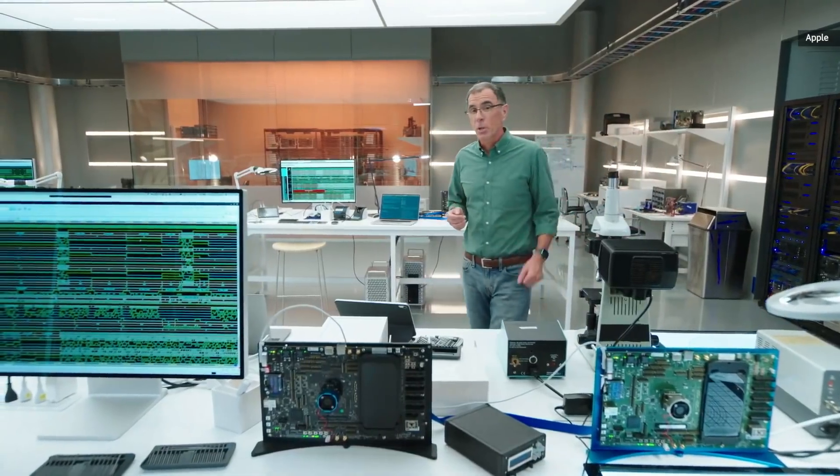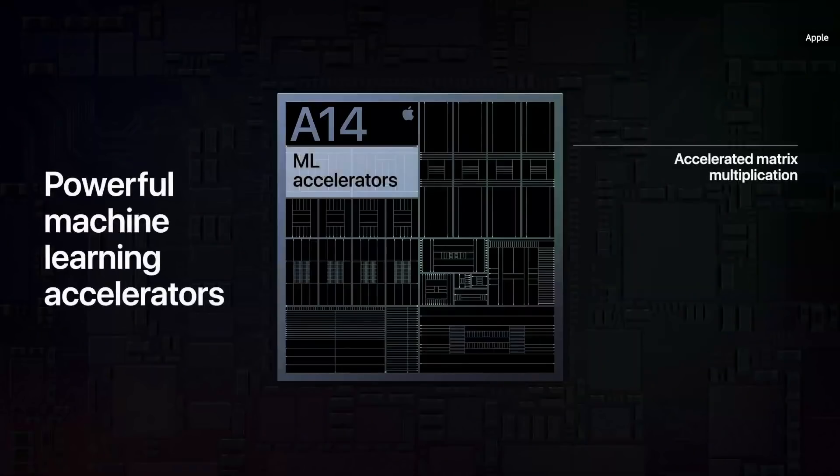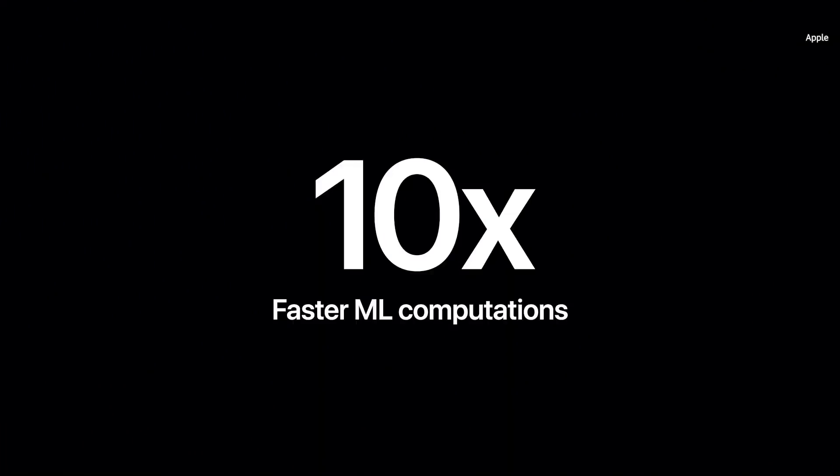In addition, our CPU is further optimized with second-generation machine learning accelerators, which come to iPad for the first time, and accelerate the matrix multiplication frequently used in ML computations at up to 10 times faster than the previous Air.